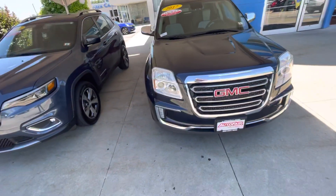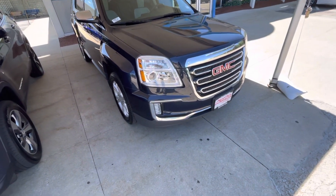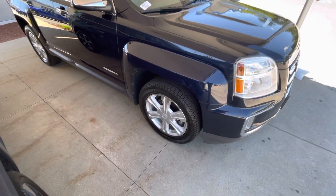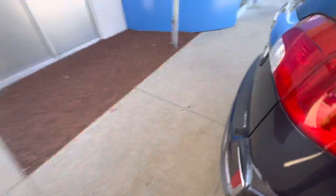Hey, how are you? This is Angie with Auto Fair Honda. I just wanted to show you your GMC Terrain. I'm going to bring the vehicle around and show you some of the features. This is a certified pre-owned vehicle — it's going to come with a three-year, 125,000-mile powertrain warranty. This does come equipped with auto start, which is an awesome feature.